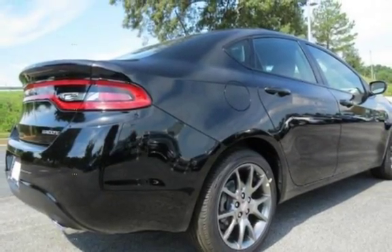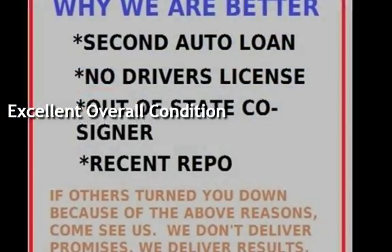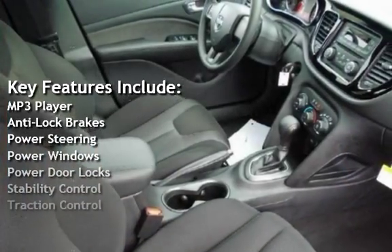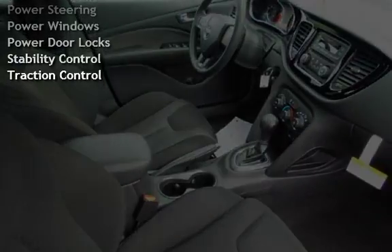This vehicle is in excellent overall condition. Key features include MP3 player, anti-lock brakes, power steering, power windows, power door locks, stability control, and traction control.